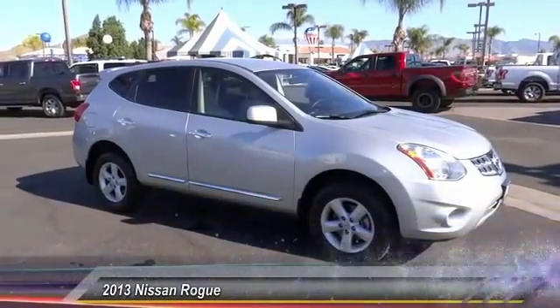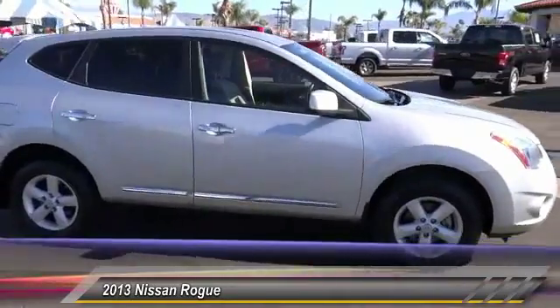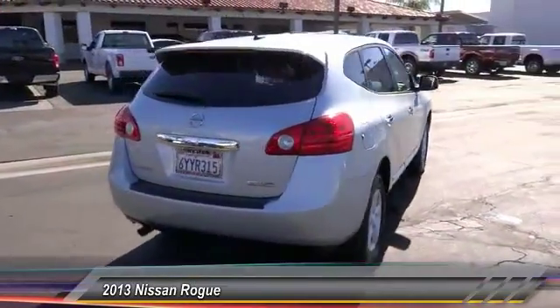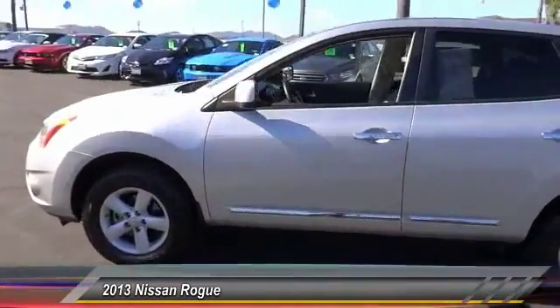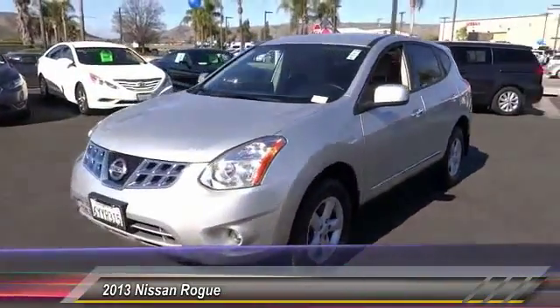The 2013 Rogue — the stylish Rogue gets 27 miles per gallon and still boasts nearly 58 cubic feet of cargo space, with a five-star side impact safety rating and intuitive all-wheel drive for confident handling. The Rogue is more than you expect and everything you deserve, and is priced below twenty thousand dollars. This vehicle has less than forty thousand miles.